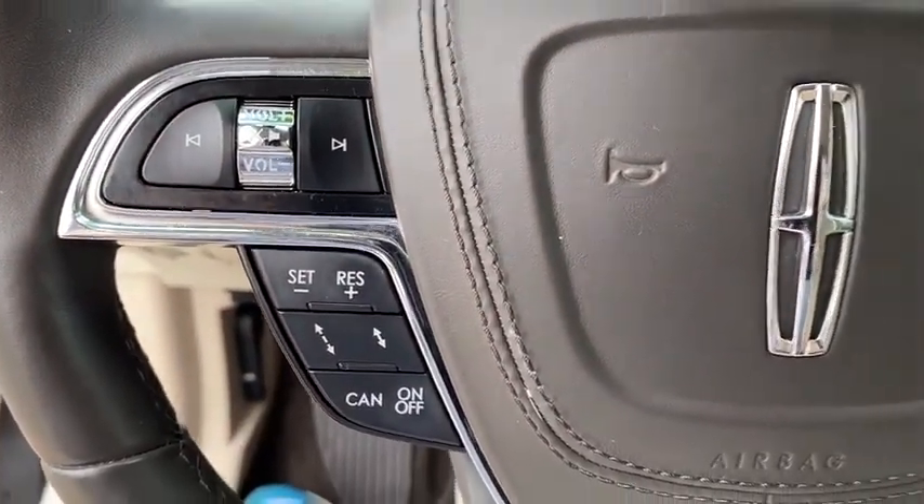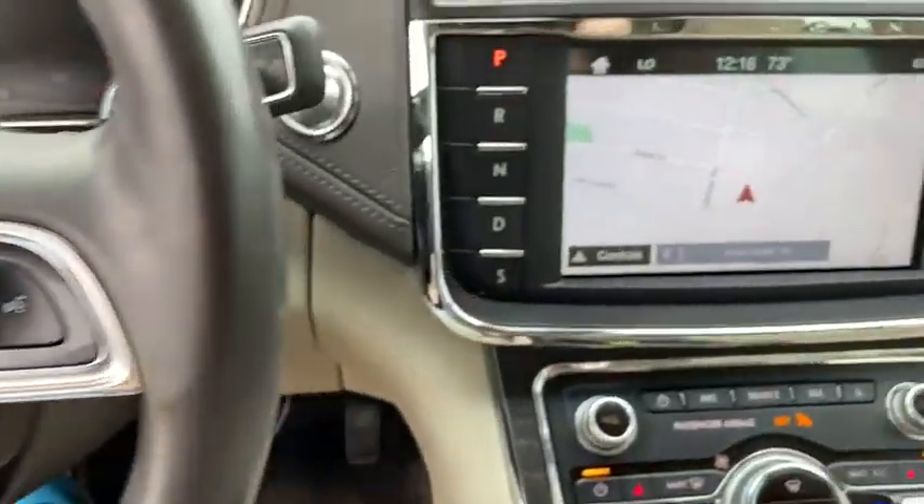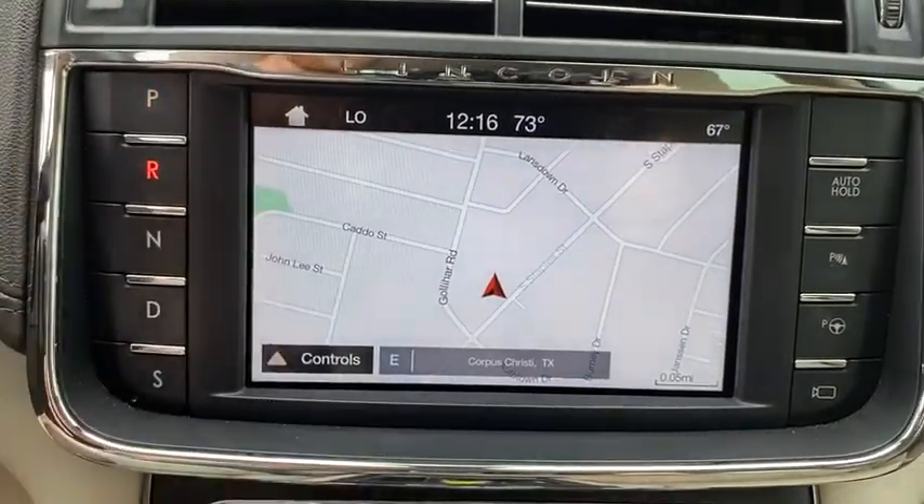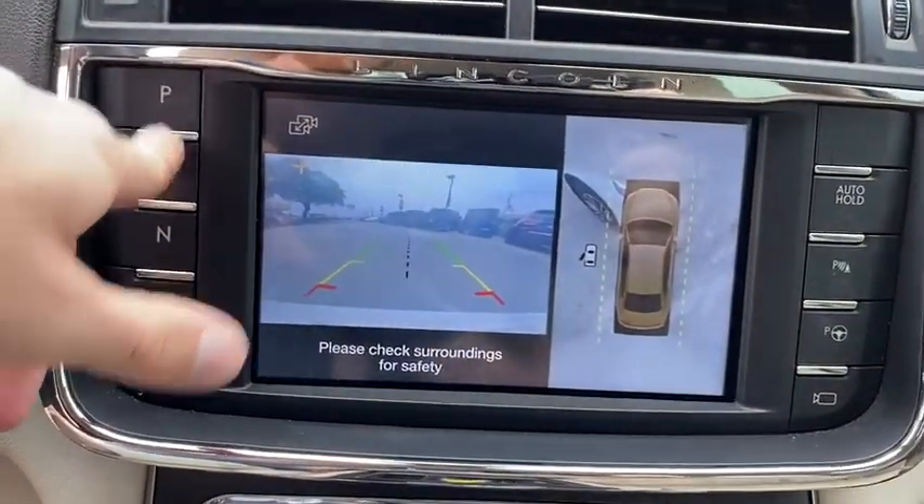Power steering, cruise control, aluminum wheels, ABS four-wheel, four-wheel disc brakes, front floor mats, rear defrost, premium sound system, universal garage door opener.